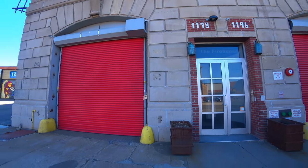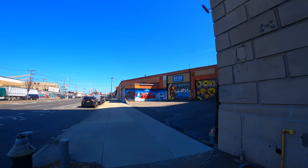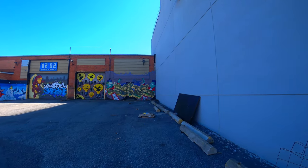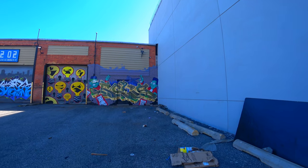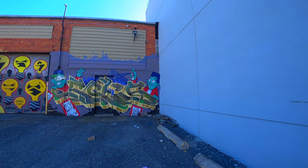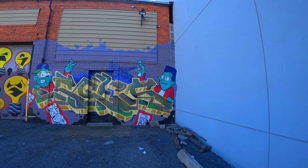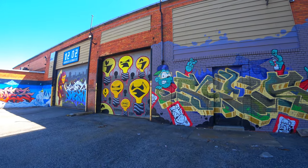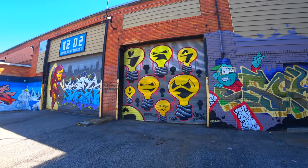I thought that would be a nice start to the video. Now the other day I was taking a bus down here and I saw all this new art. I went online and back in October of last year this art wasn't here. Then on Google Maps I saw a November update and it was here, so this art went up between October and November of 2020.